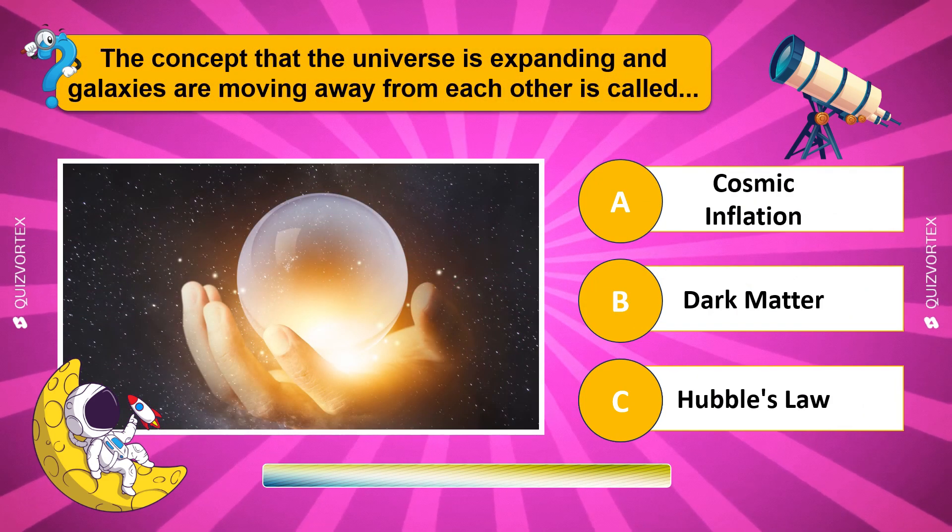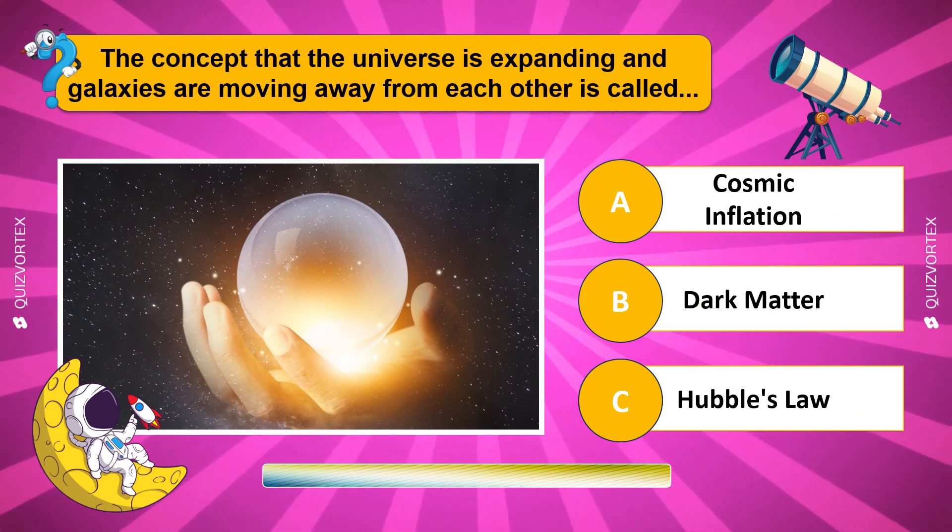The concept that the universe is expanding and galaxies are moving away from each other is called...